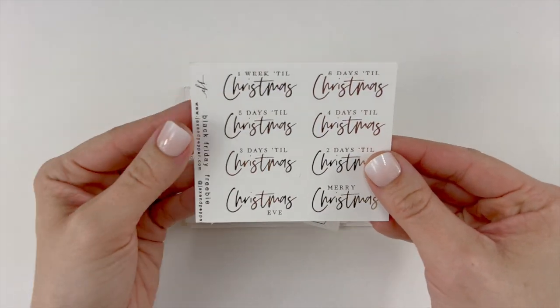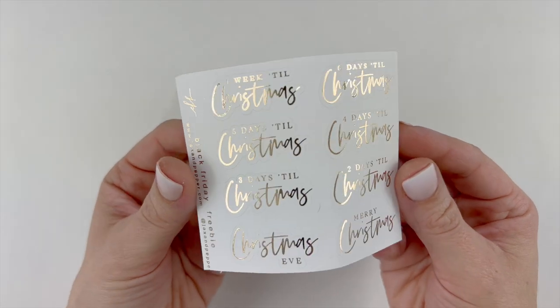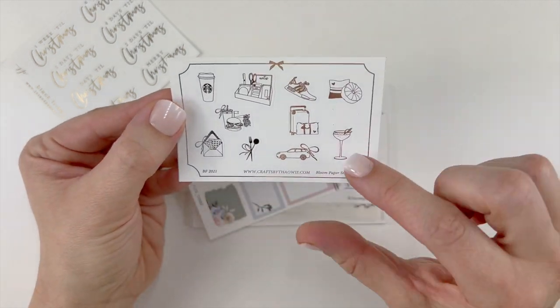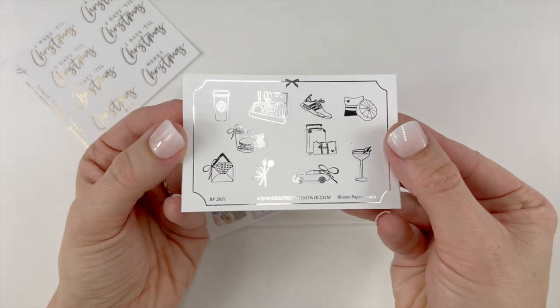I did receive the Jackson Pepper freebie — it is on premium matte paper in gold foil. Also this Crafts by Taui freebie, super functional. I absolutely love this little margarita glass with the pillows, the car, the luggage — just really great functional icons.